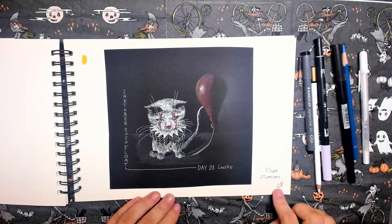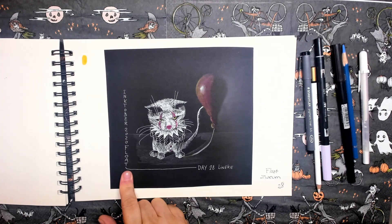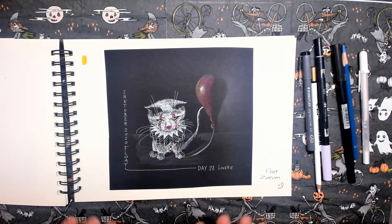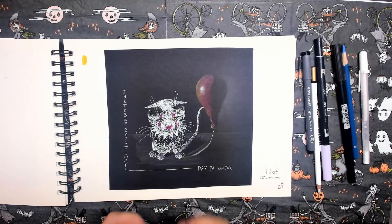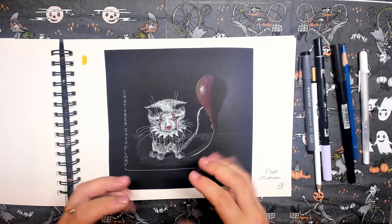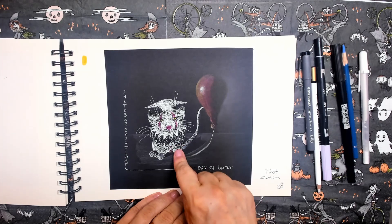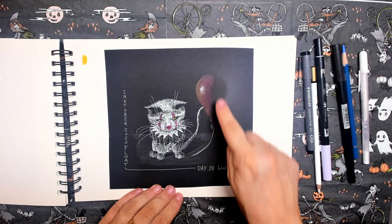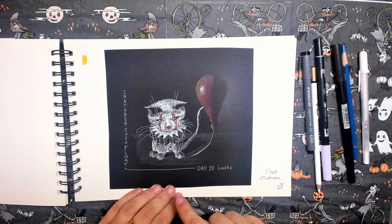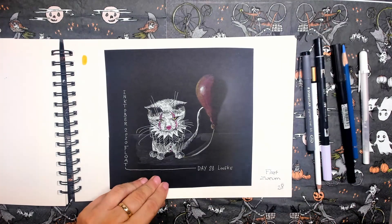Day twenty-eight. The prompt word is float. I instantly had to think of Pennywise from the film 'It' — very scary, also a little bit funny. I just tried to make a cat and make it look like Pennywise. This is all done with the Gelly Roll pen and a little bit of a red Gelly Roll pen, with this part done in color pencils. It's a tiny, rather quick drawing, but it's okay.